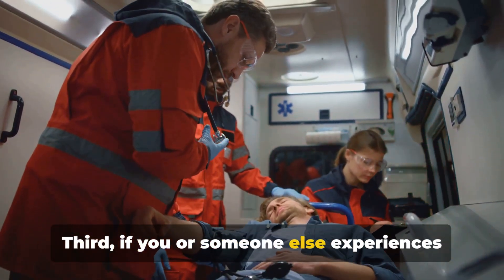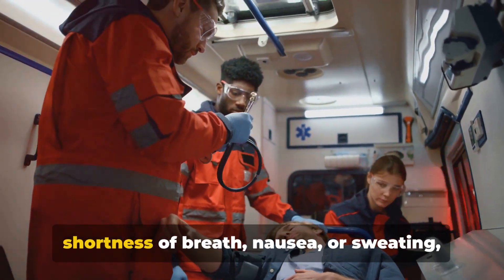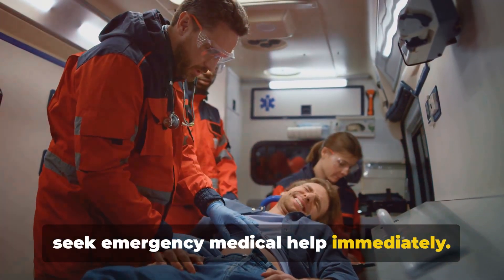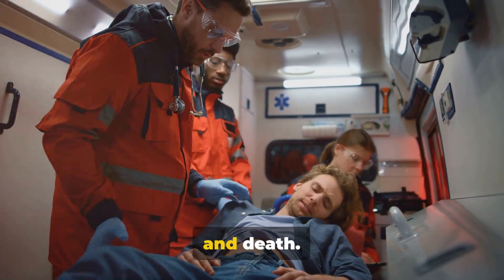Third, if you or someone else experiences chest pain or discomfort — especially if it's accompanied by other symptoms like shortness of breath, nausea, or sweating — seek emergency medical help immediately. Don't wait to see if the symptoms go away on their own. This could be the difference between life and death.